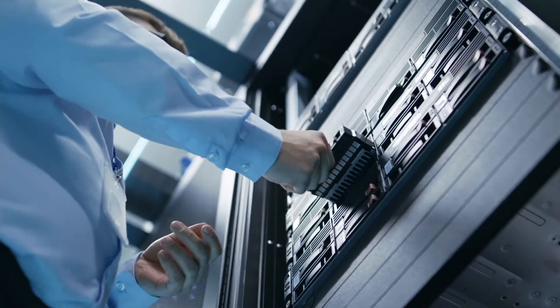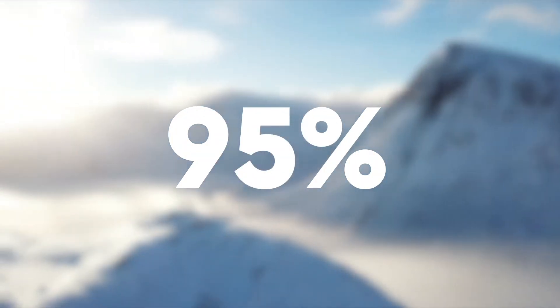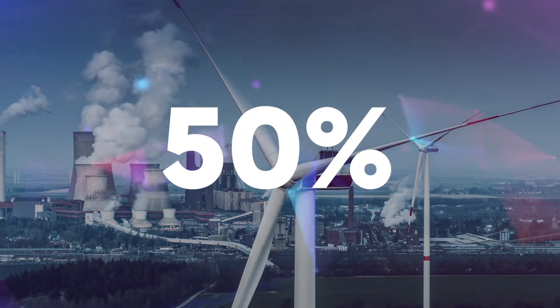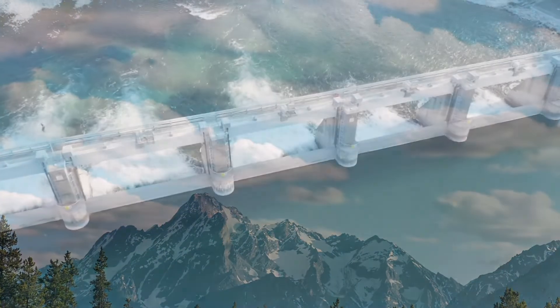What we're doing is taking advantage of a 95% savings on the cooling side of the house and deleting the server fans. We basically end up with a power consumption profile that's 50% lower than an air-cooled data center, and it consumes no water.